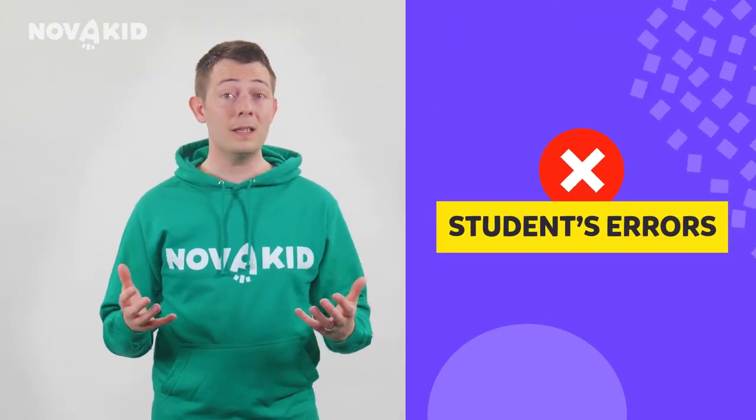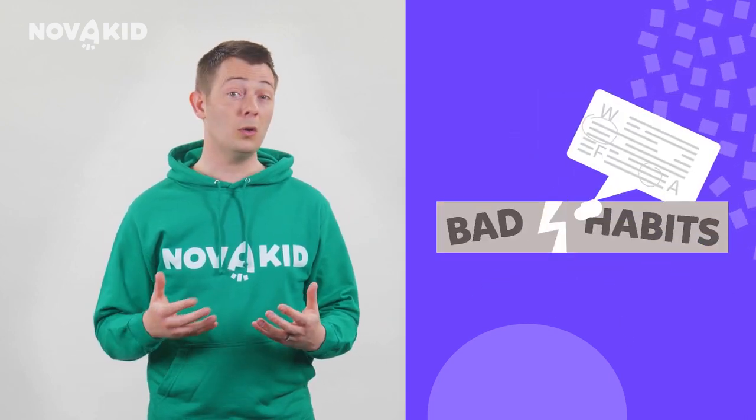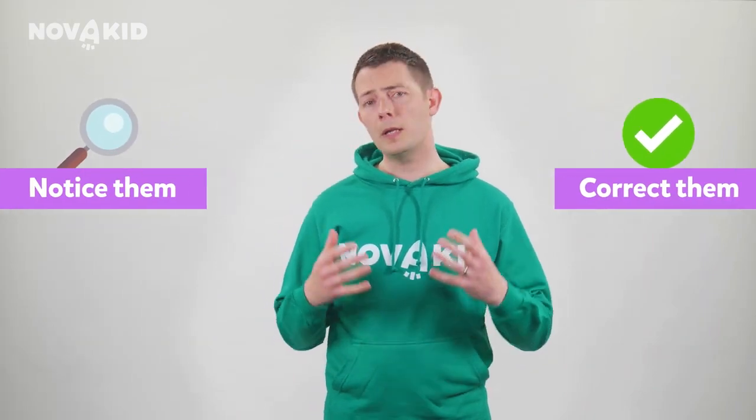It's really important to correct a student's errors, otherwise they will become bad habits that will be very hard to break. So you're right to want to help your child notice them and correct them. But it's also important not to overcorrect. Why is that?